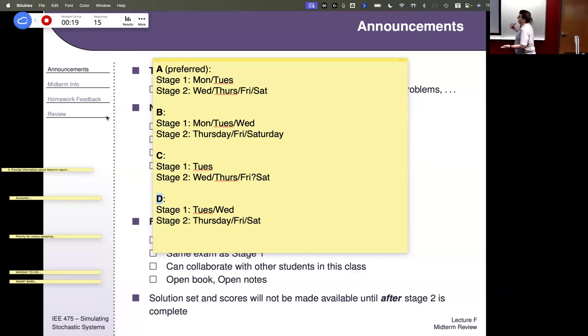Right now I think it's currently configured in the B option. My preference is A and I could switch it back to A, but if everybody picks B then I might leave it in B.